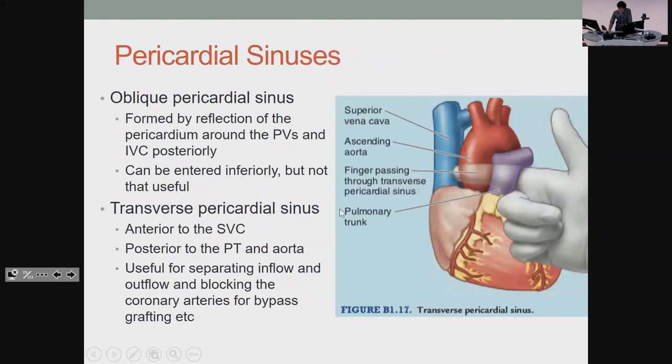As far as pericardial sinuses go, the main one is the transverse sinus. It's anterior to the SVC and posterior to the pulmonary trunk. The point of that is that if you need to do something like bypass grafting, you can separate blood going into the heart from blood going out.